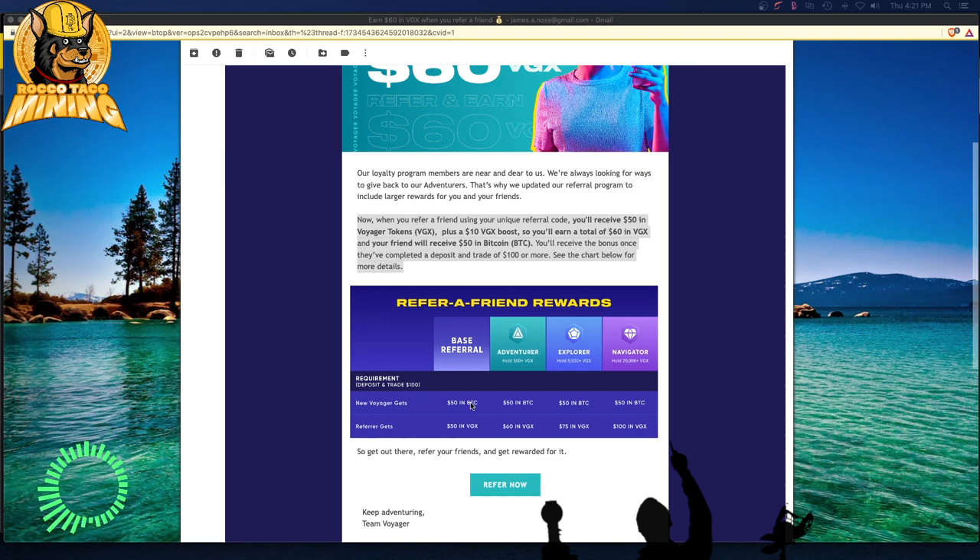Even though the price goes down, you're still compounding. You're getting paid the referral bonus and the interest each month in the coin you're holding — whether it's Ethereum, Bitcoin, or whatever. For me it's Bitcoin. I'm just building up my base of Bitcoin, growing that amount I have, and that is my goal and my plan.